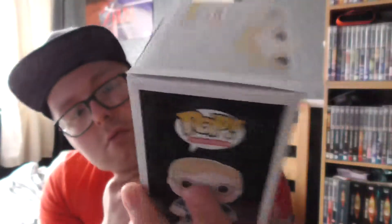And there are all the ones you can get on the back: Goldar, Rita, Tommy — which I've seen in the Entertainer, I think it's exclusive — Kimberley, Trini, and Zack. Pretty nice.